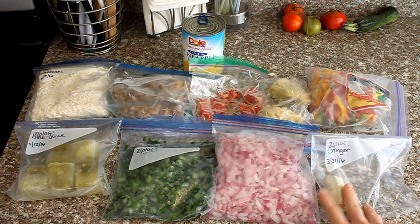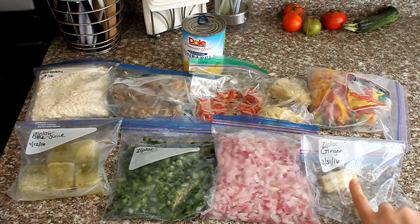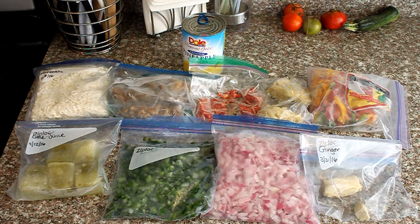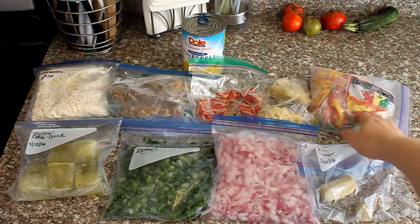Over here I have ginger root. All you do is peel it, stick it in a bag, and freeze it. Whenever you need freshly grated ginger root, you grate it straight from frozen and it comes out really fine, almost misty. You just grate it into your marinade or meal and it's perfect. Grating frozen ginger is much easier than fresh, which can get juicy and fibrous. We use this in a lot of our Asian meals.